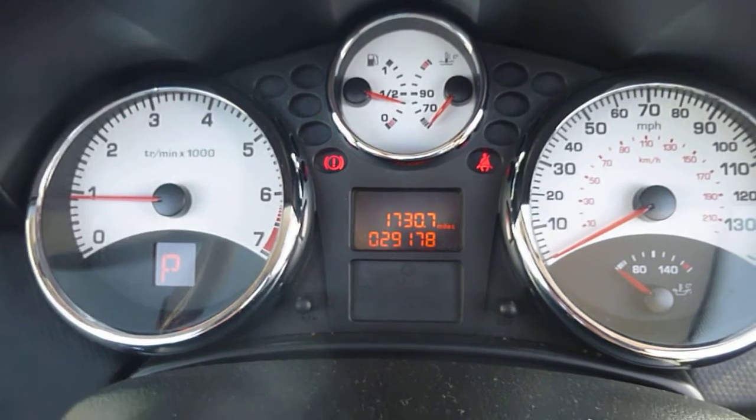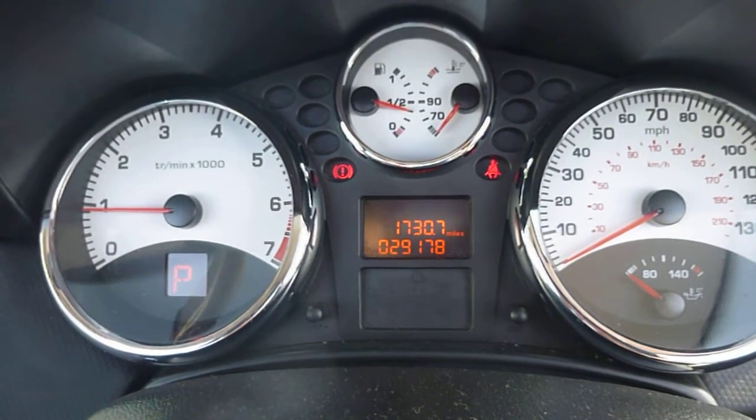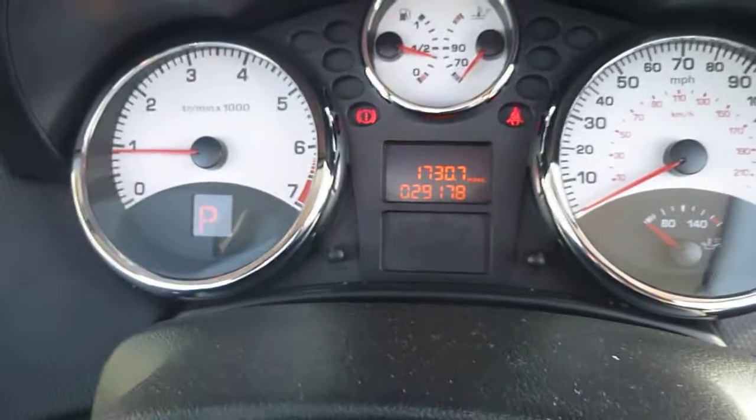No warning lights are on. The vehicle's done 29,178 miles. You can see the aircon working. Electric windows and mirrors.